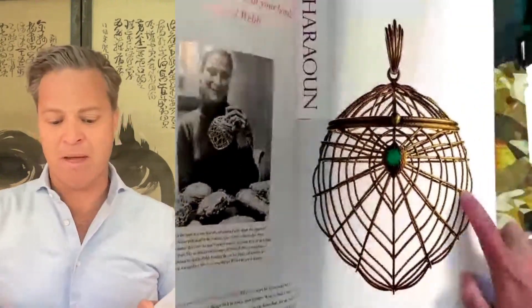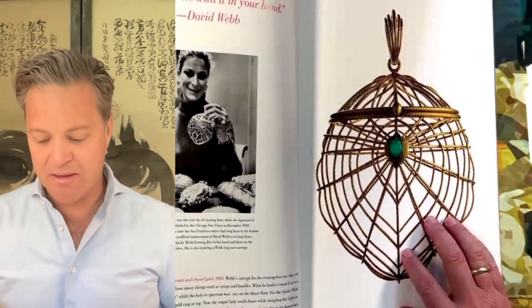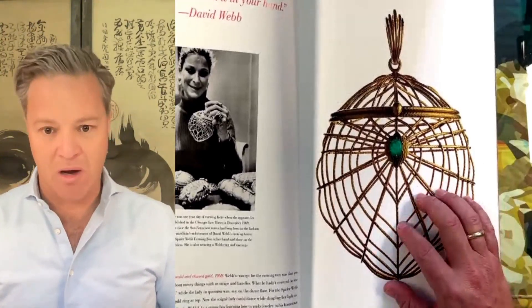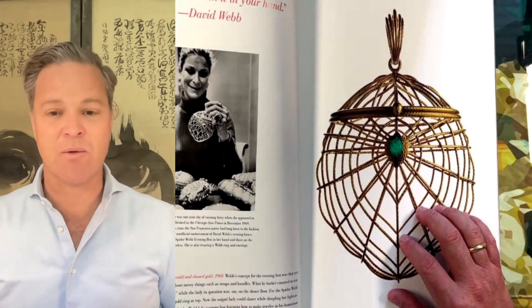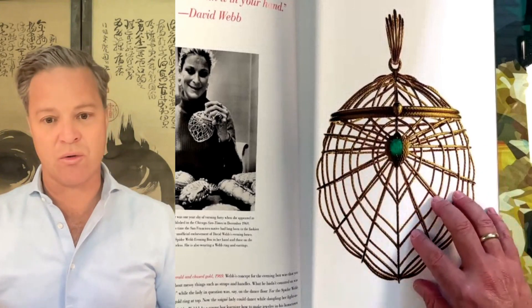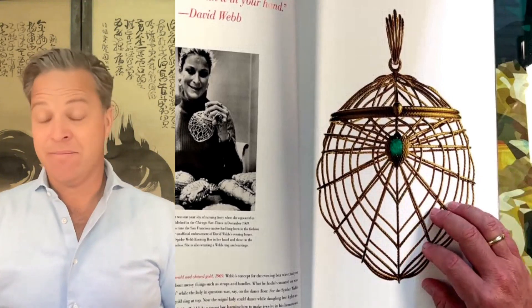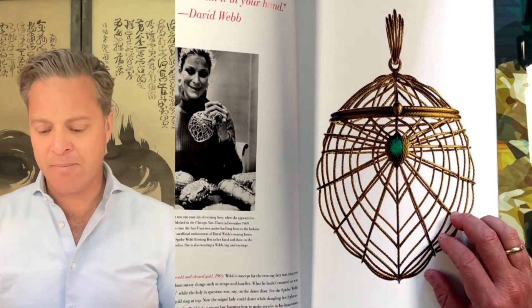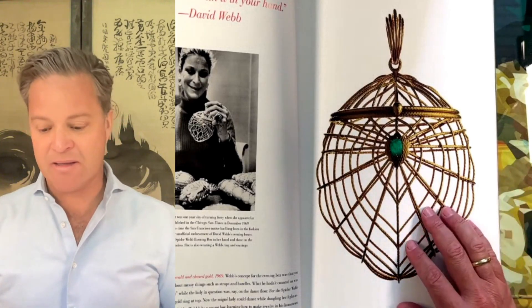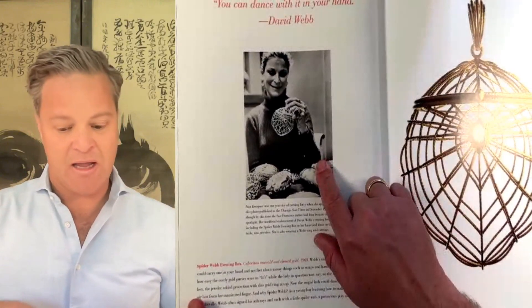The other thing that was amazing about this book was that I learned about objects like this. This is what David Webb called an evening box. He called them evening boxes because they were purses, but they were using techniques of fine jewelry — they were made out of gold, set with precious stones. They had not much practical value because they were so small; they could hold makeup, maybe a pack of cigarettes or a cigarette case, but they were absolutely exquisite. And here you see fashion icon Nan Kempner with this exact piece right here.